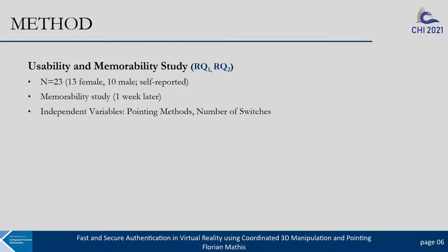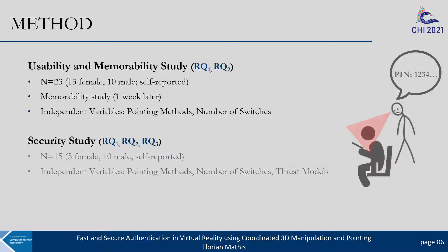To evaluate our authentication system, we conducted a usability study followed by a memorability study one week later. We had as independent variables the pointing methods and the number of cube rotations, which we call switches. We also conducted a security study independent of the previous studies and with a new set of participants, aiming to better understand the impact of different threat models, all within the scope of shoulder surfing where a bystander observes a VR user's interactions from reality.